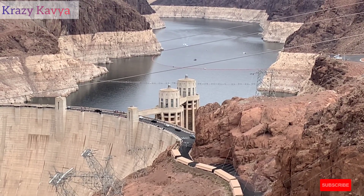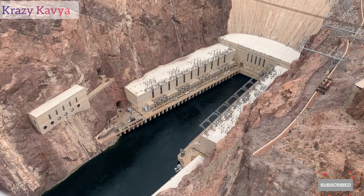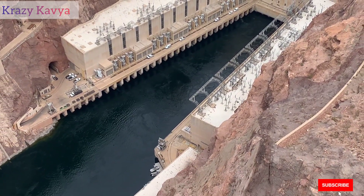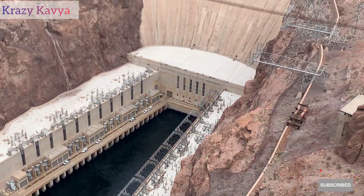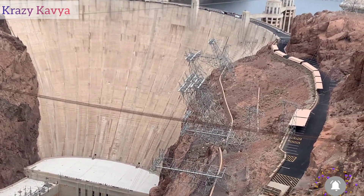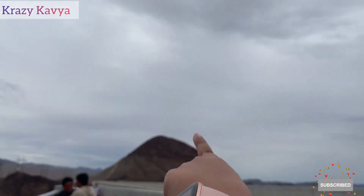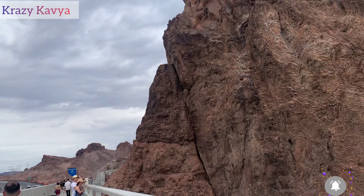This is a gravity dam. On one side is Arizona, and on the other side is the area of Nevada — Las Vegas.